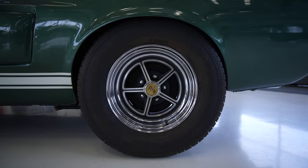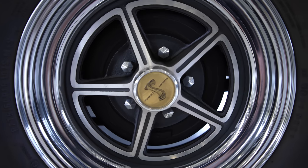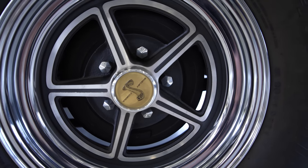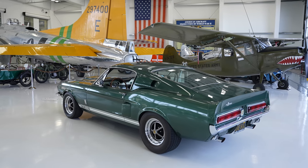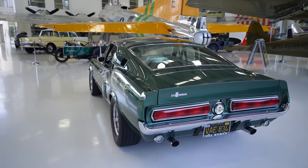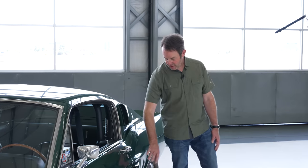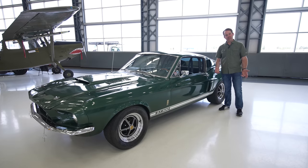Besides Paxton superchargers, Craig is in the business of making new wheels for vintage Shelbys. His company makes mag star wheels, so Craig made a special set just for his own car — 15x7 inch for the front and 15x8 inch for the back — because he wanted to put on big tires to try to get all that twin Paxton power to the ground. Walking around the outside, the original fiberglass scoops are all in place. It looks essentially bone stock and untouched from new.